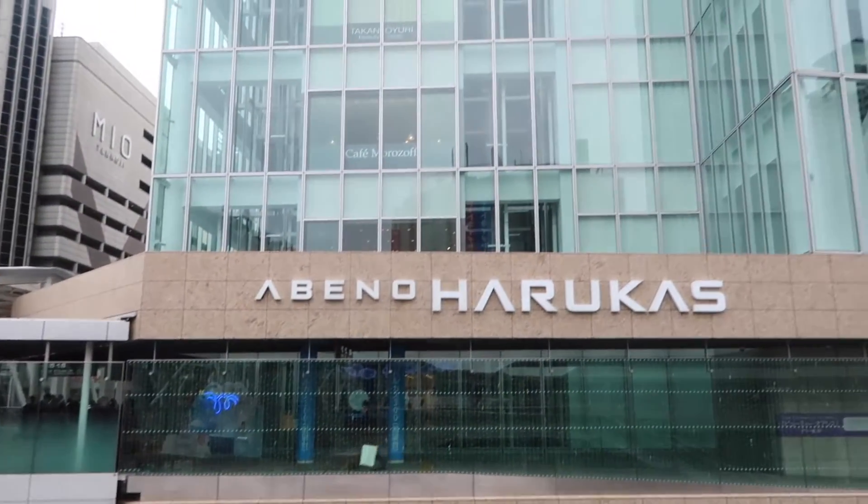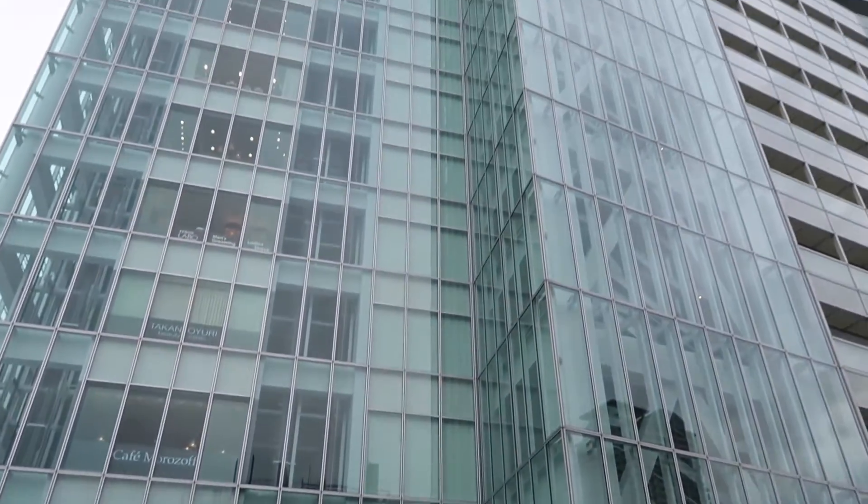We have made it to Abeno Harukas, here is the tallest skyscraper in Japan.